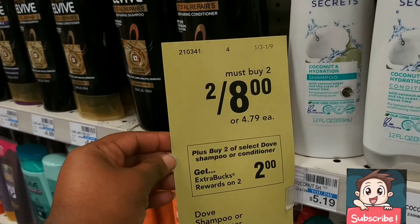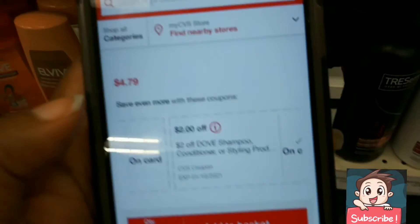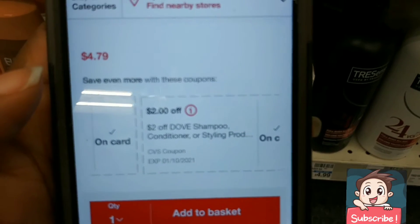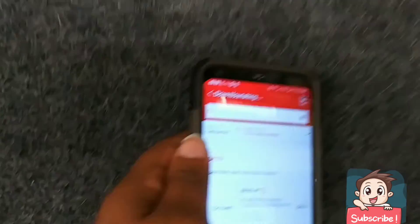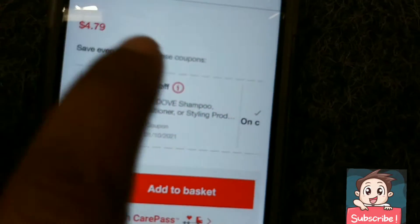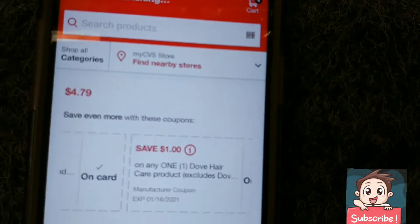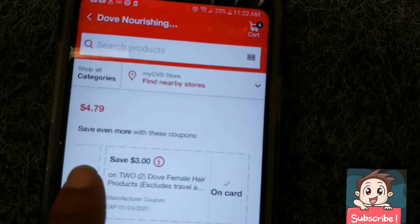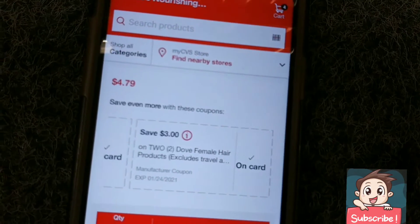I have some CRTs here — a $2 off Dove conditioner or shampoo CRT, and a $1 off one Dove hair care product CRT, and then a $3 off CRT as well. Let me show you guys so you can see them clearly.